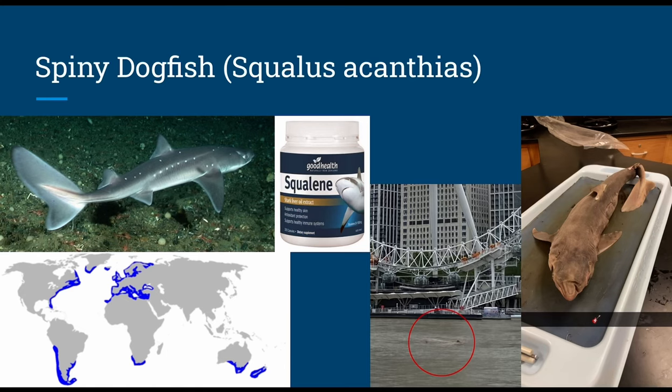Starting with the spiny dogfish, or Squalus acanthias, the most well-known. They get their name from two spines on their dorsal fins that shoot venom when poked — quite unique for a shark. These are the most common specimens used for dissection research; the narrator dissected one in zoology class. They grow up to four feet, dwell down to 2,300 feet, eat small bony fish and cephalopods, and have ovoviviparous reproduction with a two-year gestation, producing two to eleven pups.